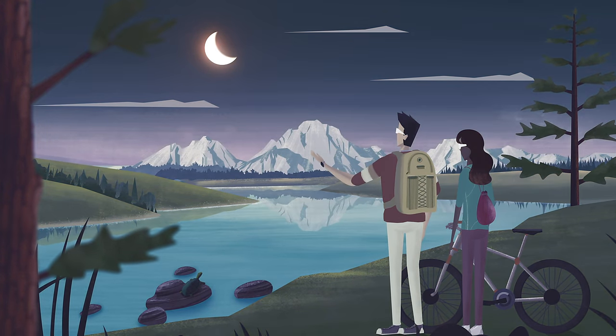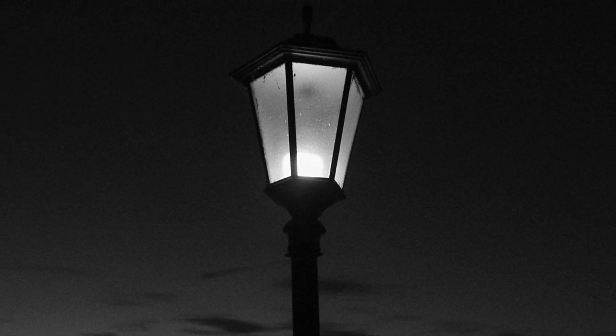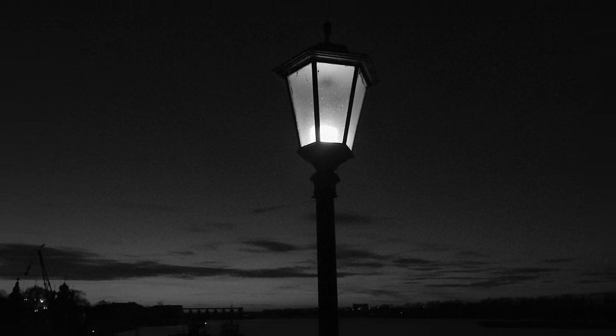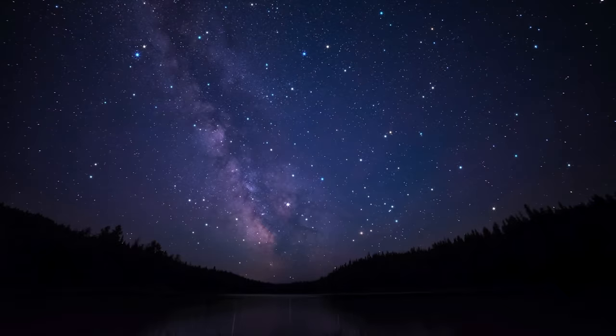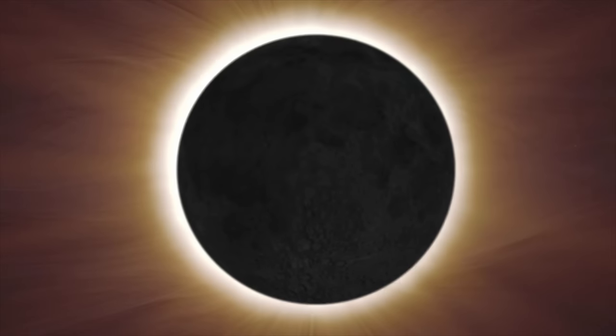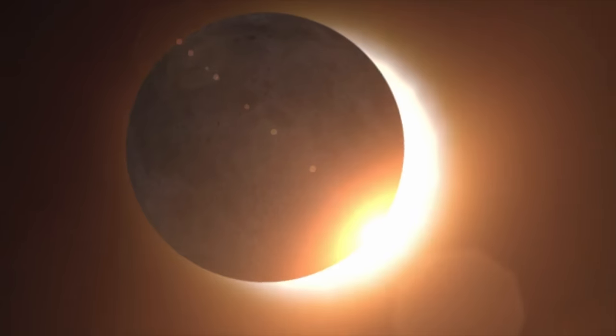When it's dark in the middle of the day for those few minutes, you may notice some changes. Some street lights may come on, some animals may change their behavior because they think it's nighttime, and you may even see a few bright stars in the sky. But this will only last for a few minutes — the moon will slowly continue its orbit, and the view of the sun will come back, as will the daylight. Solar eclipses only last for a few minutes.